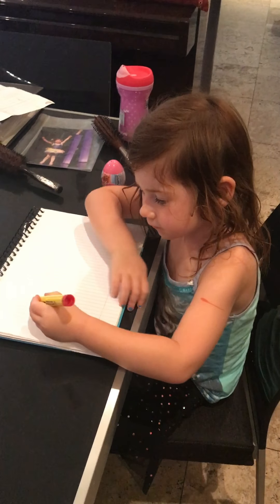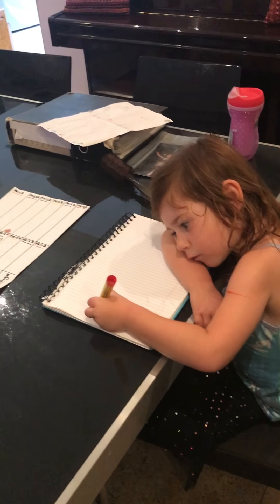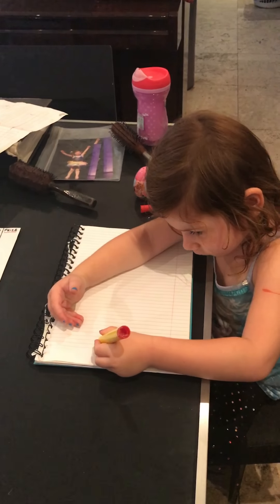Alrighty, can you write your name for me please? A new one? Yeah, don't make it too big. A little bit bigger. Yeah, that's great. That's great.